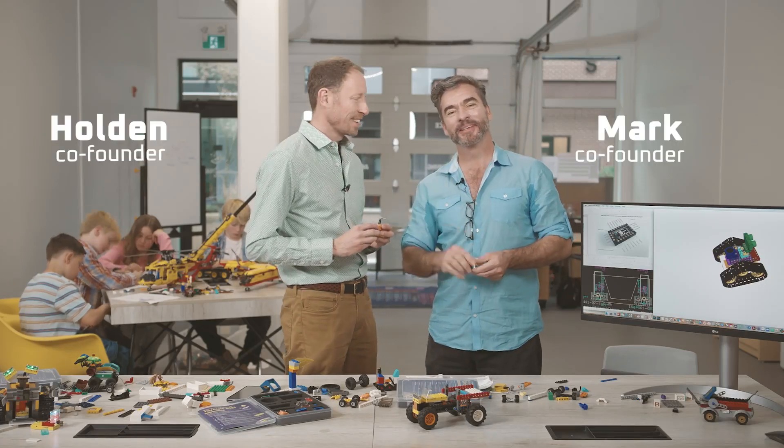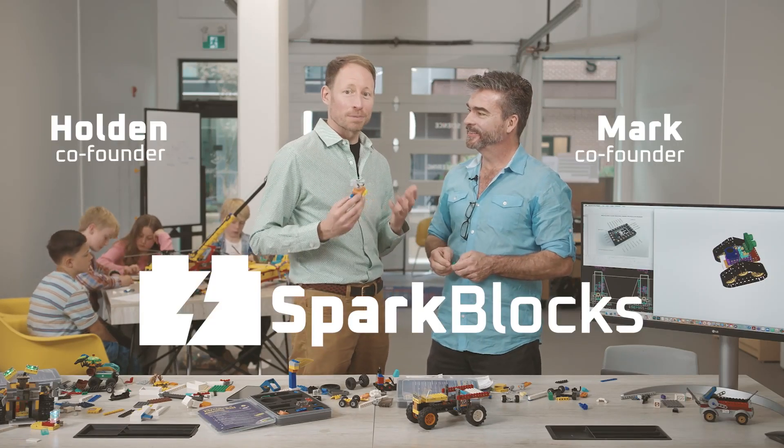Hi, I'm Holden. And I'm Mark. We're dads, we're builders, and together we created Spark Blocks.